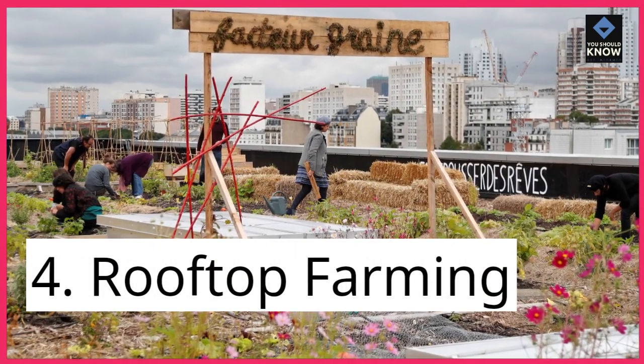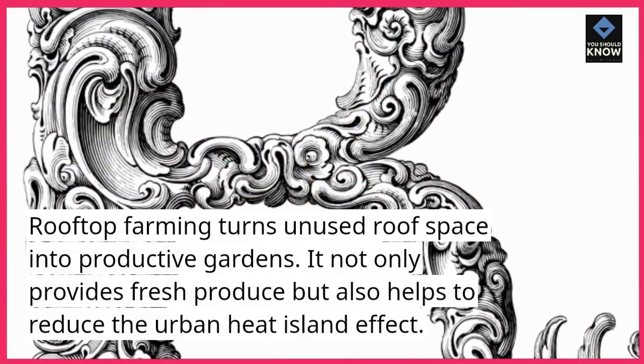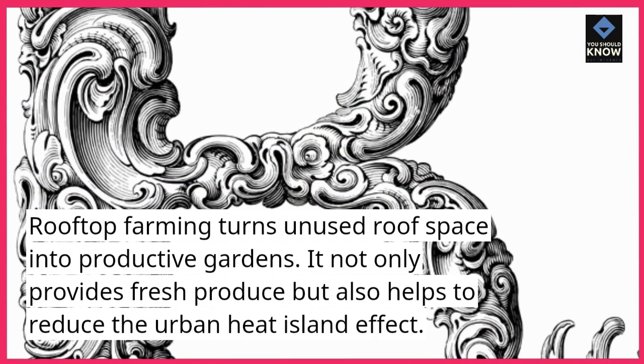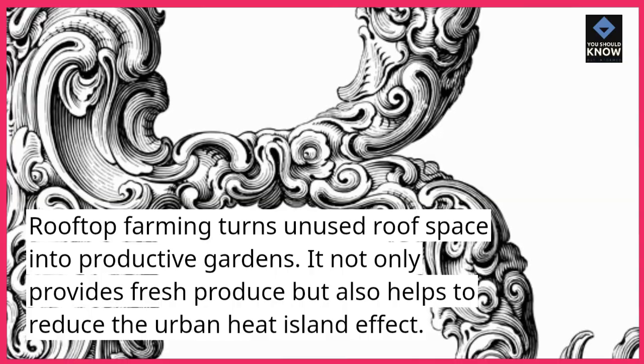4. Rooftop farming. Rooftop farming turns unused roof space into productive gardens. It not only provides fresh produce but also helps to reduce the urban heat effect.